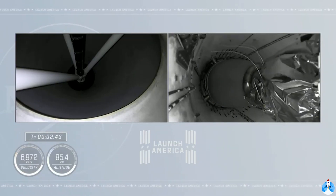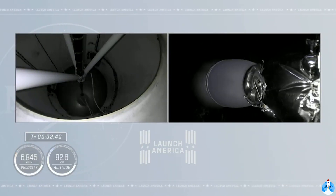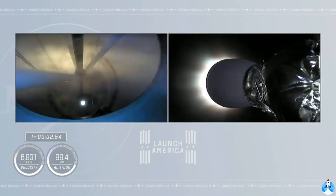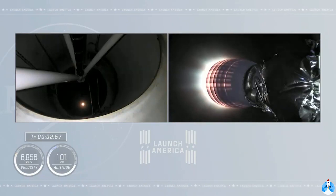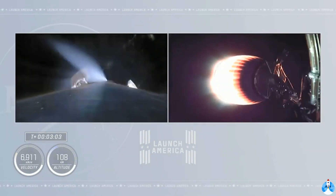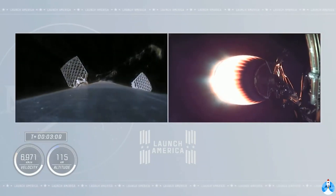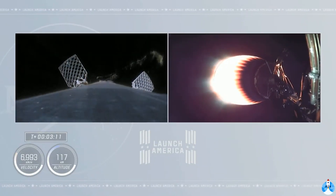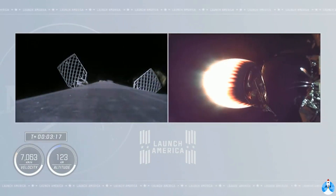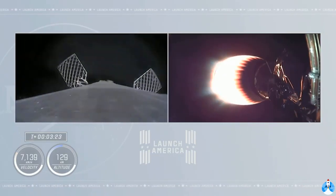Two Alpha confirmed. Acquisition of signal. And we have ignition of the second stage. You see the green flash of that T-TIP fluid. The expansion nozzle on the second stage Merlin vacuum glowing that bright red that we like to see. Good performance on the second stage so far. On the left side of your screen, we saw the exhaust of the second stage engine streaming past the first stage as the grid fins are coming out.